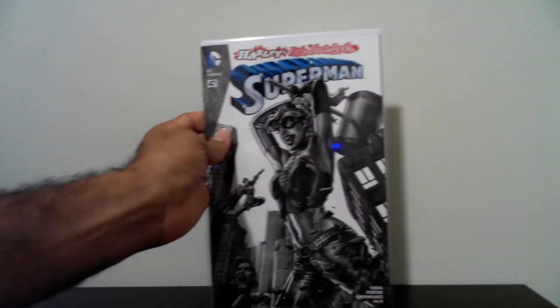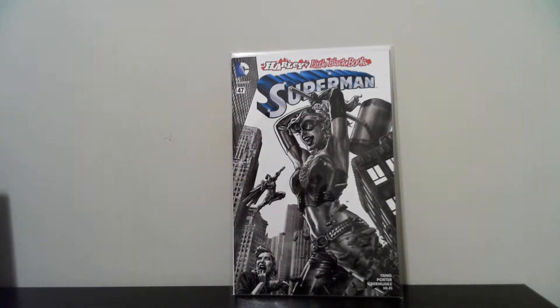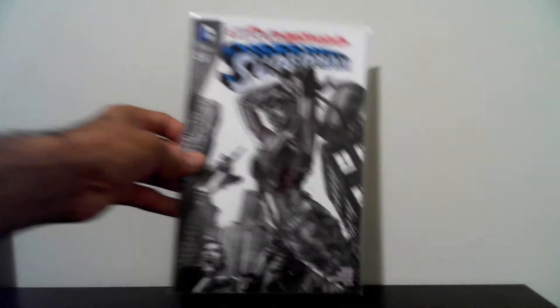The next book that I got for 50 cents came in the polybag — this is Superman number 47 from the Harley Quinn little black-and-white book series. Really nice cover. I like it in black and white. I know they have a color version of the same cover. Picked it up for 50 cents. Very nice.